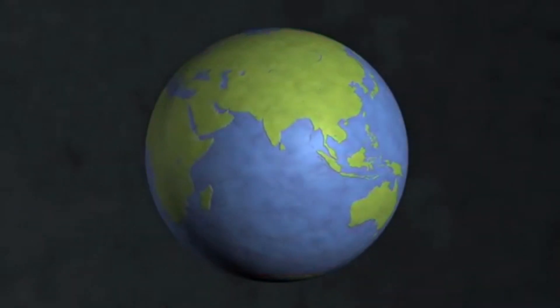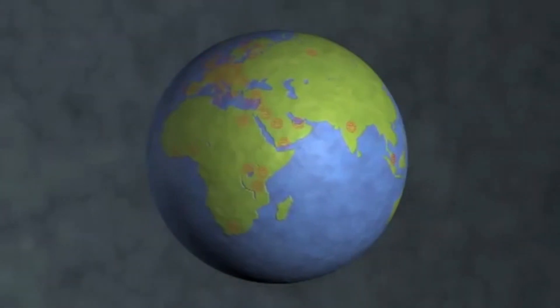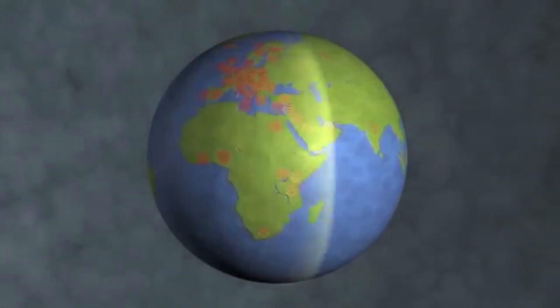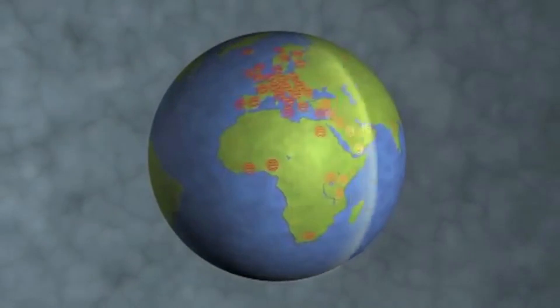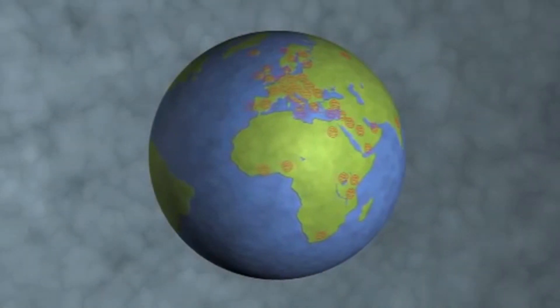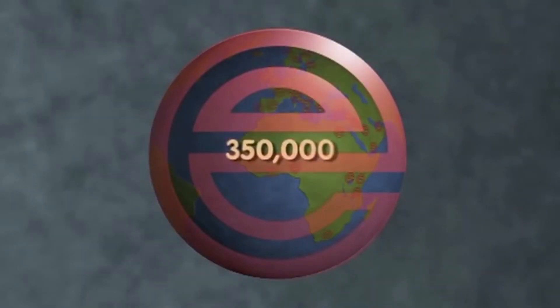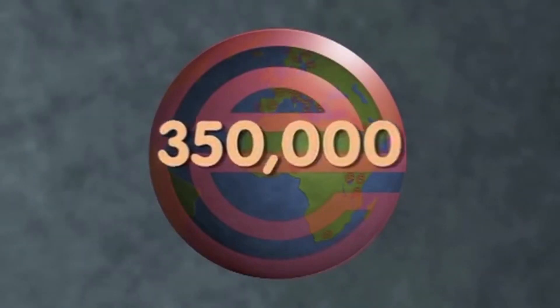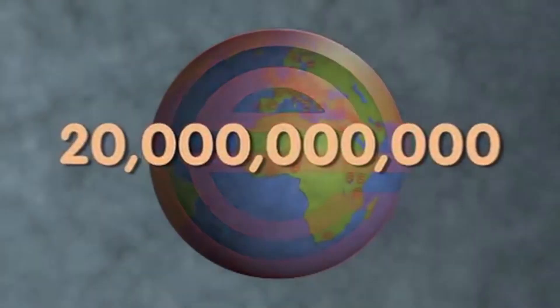We are Enercon, the global leader in induction sealing technology. Our systems can be found all over the world, sealing bottle after bottle after bottle. In the time it takes you to watch this presentation, we'll have sealed over 350,000 bottles — over 63 million in a day and over 20 billion every year.